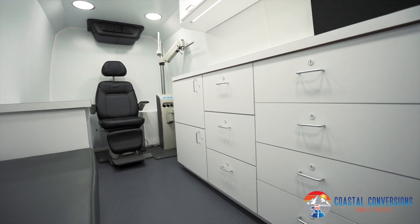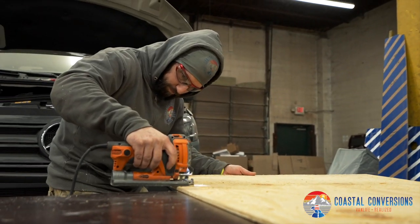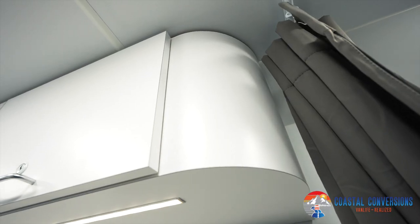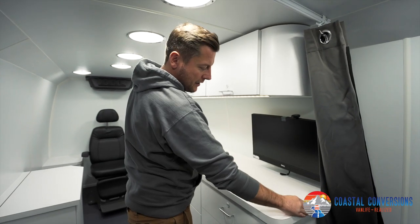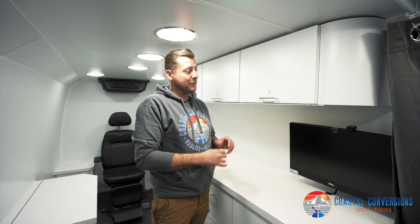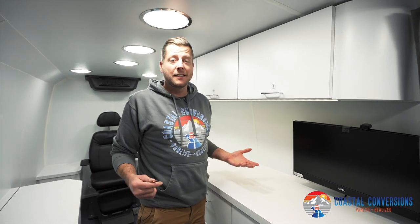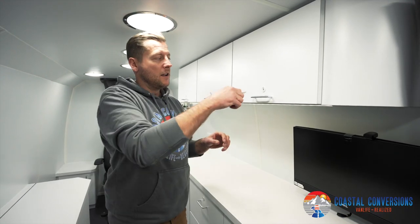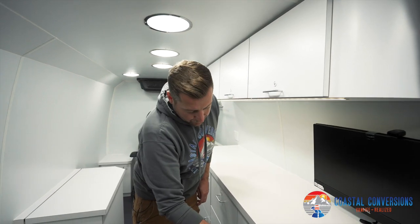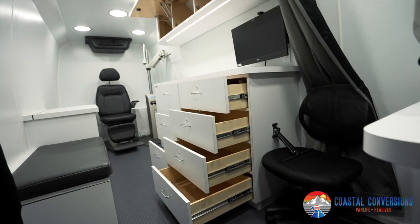Moving on to the cabinets — all these cabinets are built in-house, custom made. We use maple hardwood and it's pre-finished, so it has a nice finish on the inside. You'll notice a nice curve to the cabinets on the upper as well as the lower countertop. One important thing our client wanted was to be able to lock every single drawer and cabinet, because kids like to get into things. So we have one key that locks and unlocks every cabinet and every drawer.